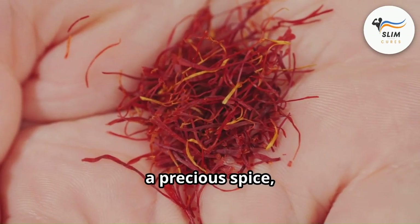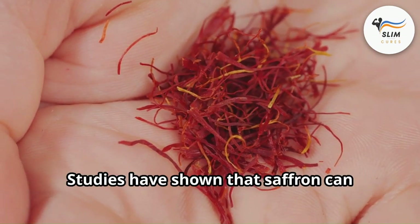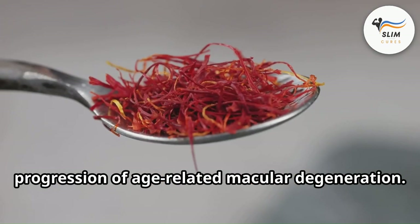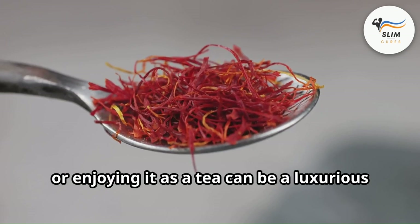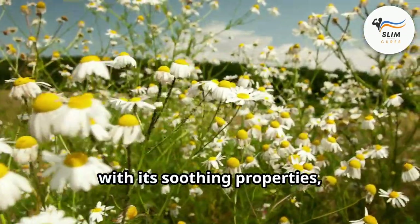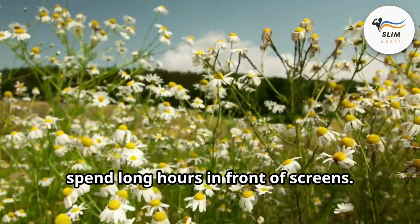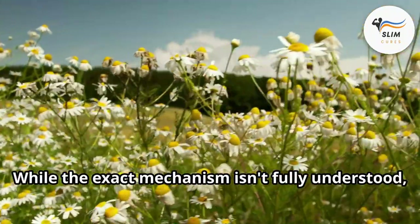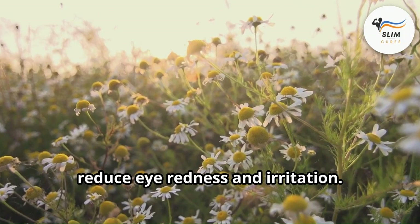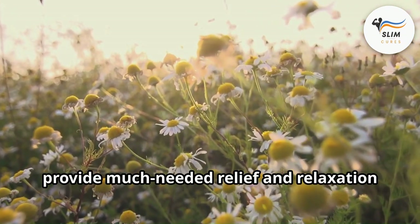Saffron, a precious spice, shows promise in supporting eye health, particularly in conditions like glaucoma. Studies have shown that saffron can improve retinal function and slow down the progression of age-related macular degeneration. Adding a pinch of saffron to your dishes or enjoying it as a tea can be a luxurious way to support your vision. And finally, chamomile, with its soothing properties, can help relieve eye strain and fatigue. Drinking chamomile tea or using chamomile-infused eye compresses can provide much-needed relief and relaxation for tired eyes.